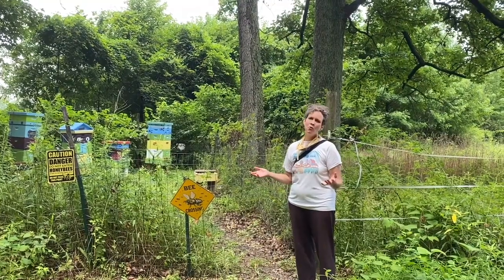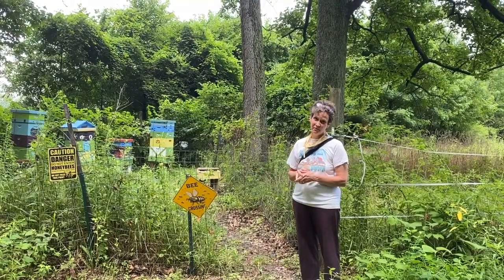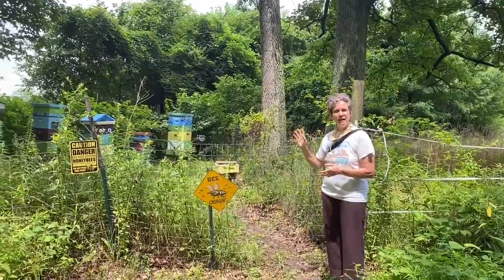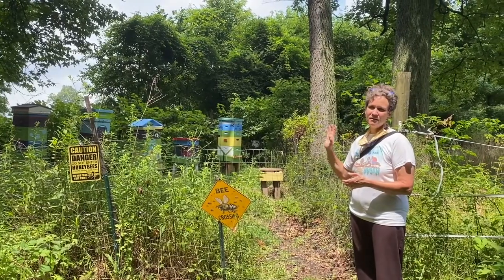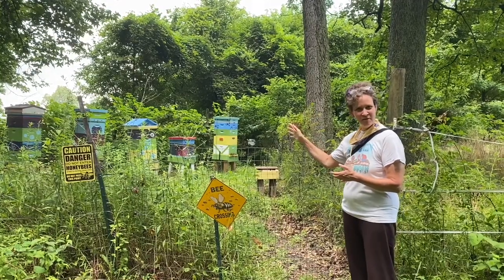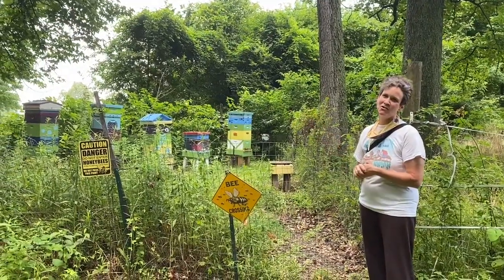One out of every four bites of food that we eat is thanks to the bees or other pollinators. We do have beehives here at the farm and a wonderful local couple are the beekeepers. We will soon be seeing one of the blessings from the busy work of the bee as we head to the squash field.